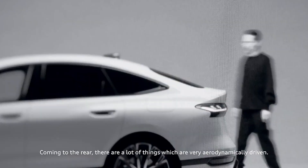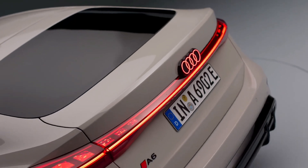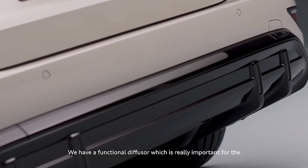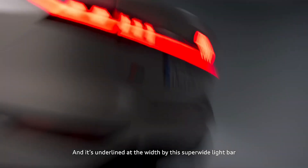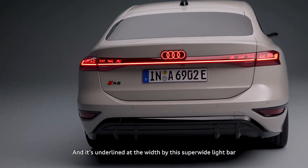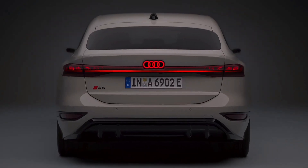Coming to the rear, there are a lot of things which are very aerodynamically driven. The rear spoiler is very elegant and sporty looking. We have a functional diffuser, which is really important for the low drag coefficient to even extend the range. And then it's underlined in its width by a super wide light bar, which is actually able to display 3D light signature graphics.